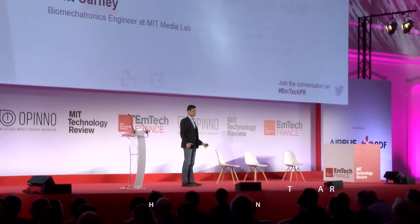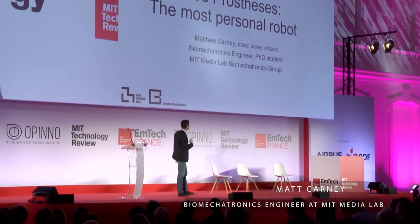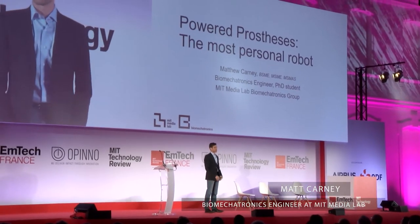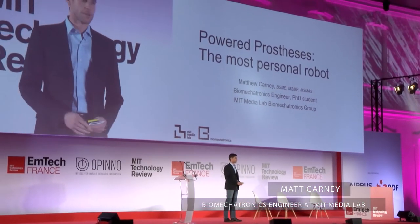Hi everyone. Happy to be here in Toulouse — I've actually been here a couple of times, I love this city. My name is Matt Carney. I'm a biomechatronics engineer, trained as a mechanical design engineer, actually from California, from the Bay Area. I've had the opportunity to work on everything from humanoid robotics to implanted medical devices and energy systems. Biomechatronics kind of brings all of that together.